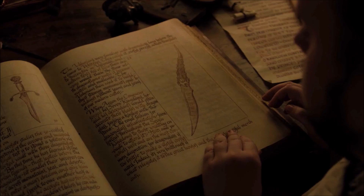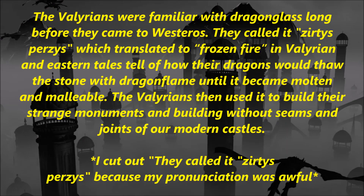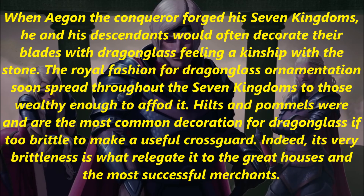There's also a passage that goes with the picture of the dagger, which goes into details about the Valyrians using dragonglass to decorate their weapons. The Valyrians were familiar with dragonglass long before they came to Westeros, which translated to Frozen Fire in Valyrian. An eastern tale tells of how their dragons would fall the stone with dragon flame until it became molten and malleable. The Valyrians then used it to build their strange monuments and buildings without seams and joints of our modern castles. When Aegon the Conqueror forged the Seven Kingdoms, he and his descendants would often decorate their blades with dragonglass, feeling a kinship with the stone.